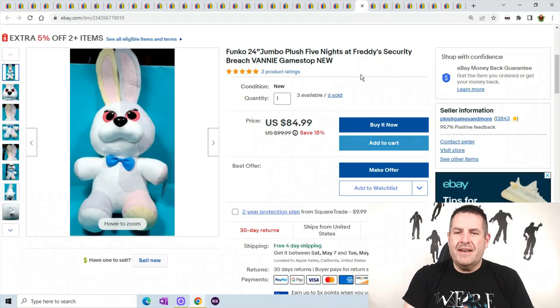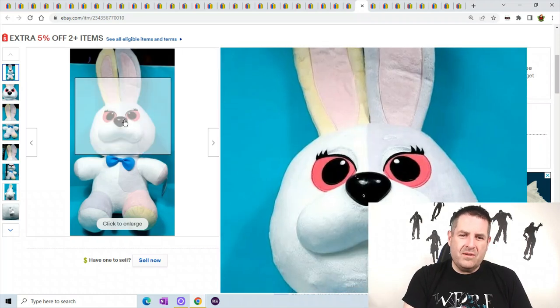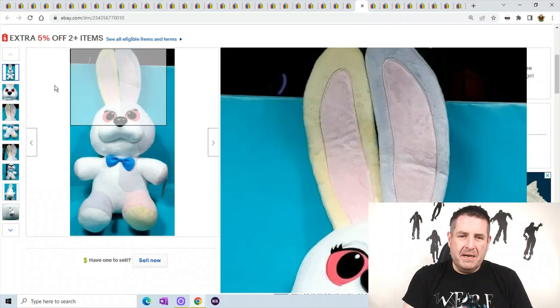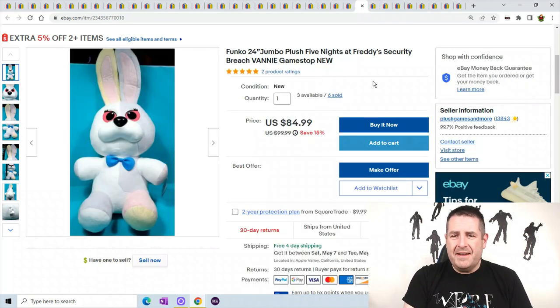This is a Five Nights at Freddy's — I've talked about Five Nights at Freddy's so many times. This is one of the white large bunny rabbit type Five Nights at Freddy's. It's a GameStop exclusive. I got them for like $20 each and they are selling for $84.99.